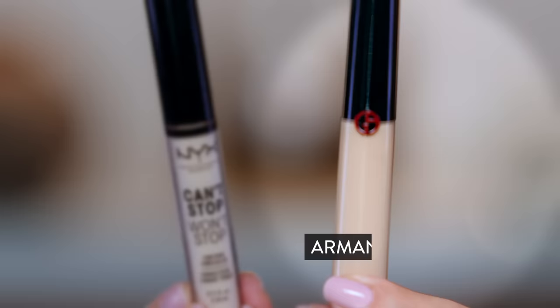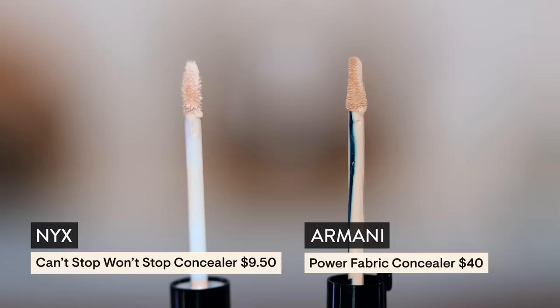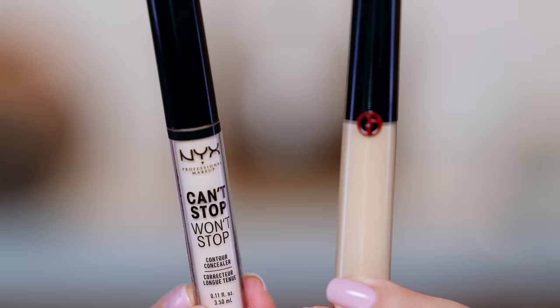We have a $40 concealer from Armani to test out — this is a long wear medium to full coverage concealer, shade 4.5. The applicator is quite unique with a nice point. This is the Power Fabric Concealer. I was in Sephora testing this on the back of my hand and the texture immediately had a super similar feel to the NYX Can't Stop Won't Stop that I can't stop talking about. This is not as full coverage as the NYX, and I still feel like it creases a little bit more than the NYX Can't Stop Won't Stop.